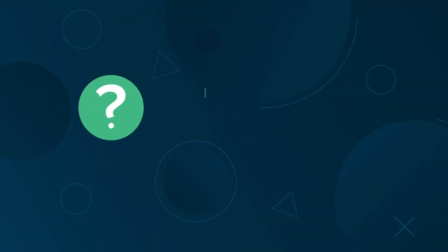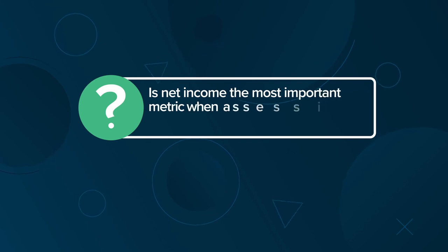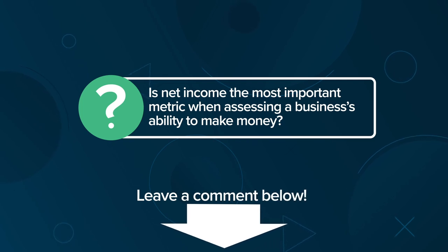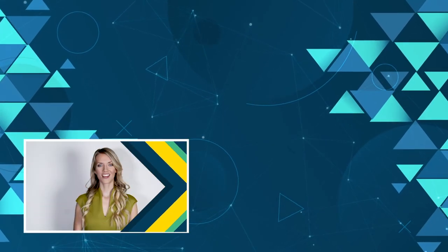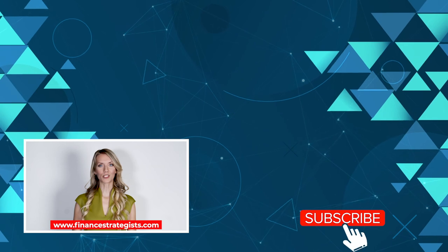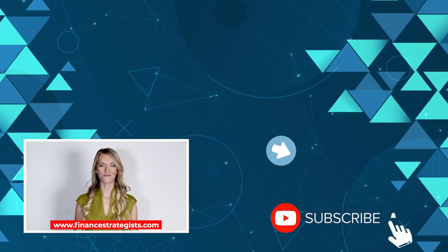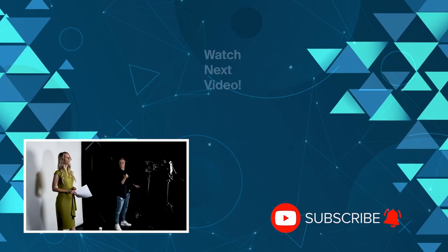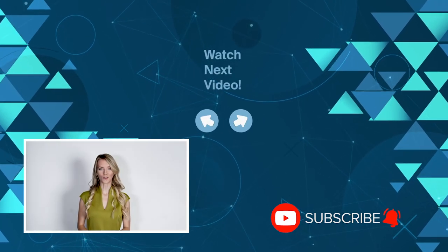Let's hear from you. Is net income the most important metric when assessing a business's ability to make money? Leave a comment below. For more information, visit www.financestrategists.com. Finance Strategists — Strategies for you.